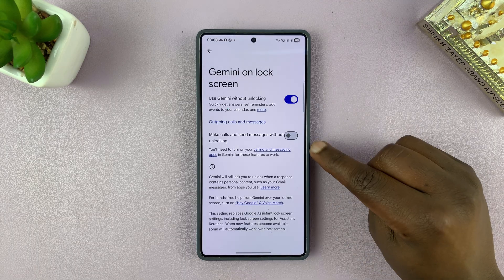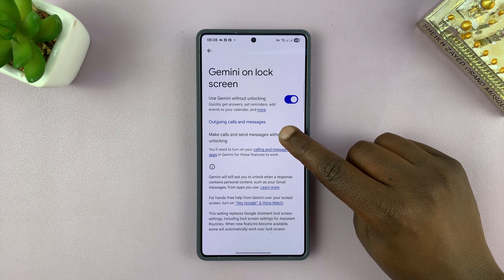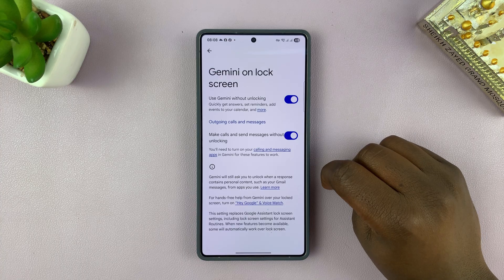Then you should see the other option for 'Make calls and send messages without unlocking.' You can go ahead and enable that individually — this is where you can enable or disable that feature.